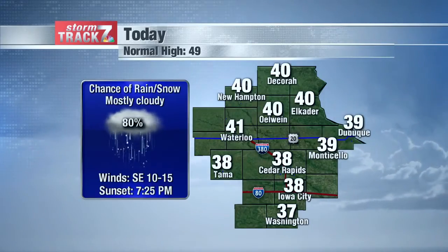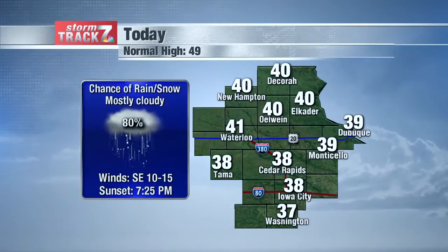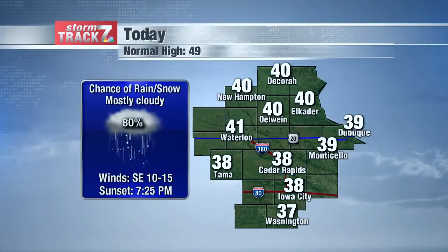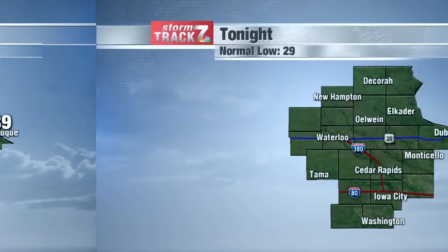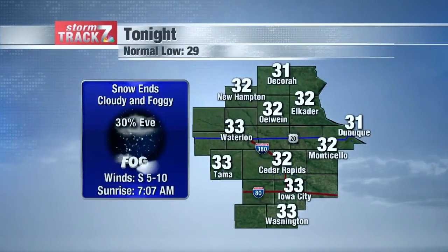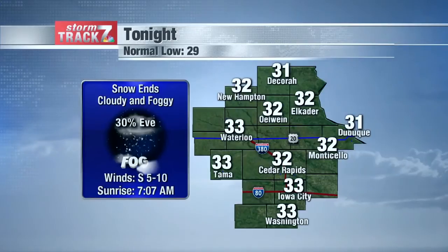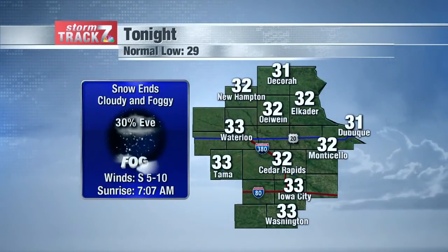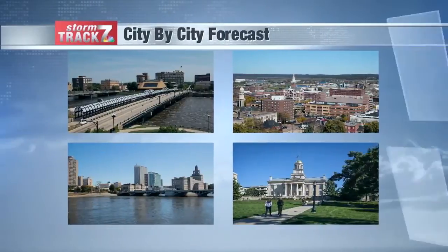Looking at our high temperatures: low 40s north, upper 30s south as we see that rain and snow pushing in again by the evening. I think it turns over completely to snow with minor accumulations up to one inch overall. For tonight, we'll see our low temperatures stabilizing in the low 30s as that snow comes to an end, and then areas of fog do look to develop for tonight as well.